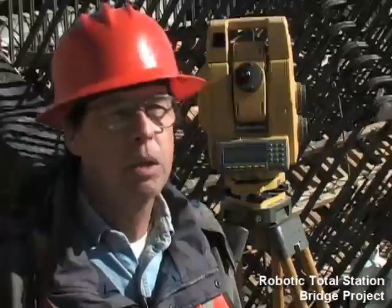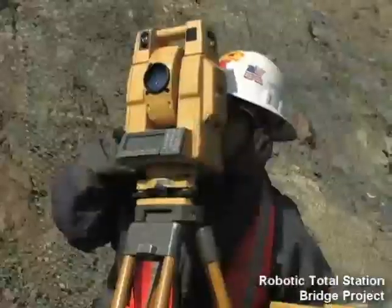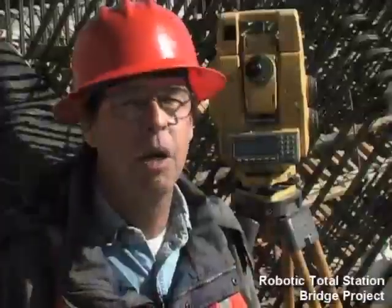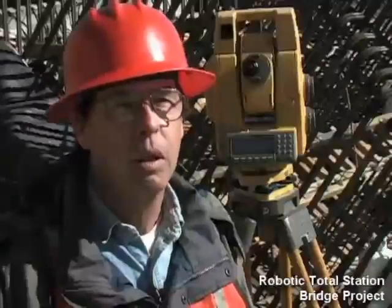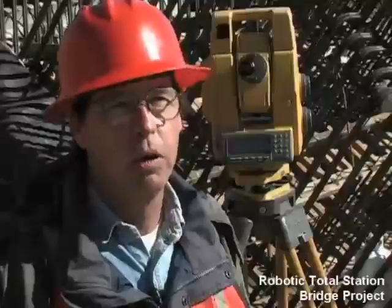I've used TopCon consistently more than any other brand of instrument. They're tough. That's the one thing I prefer TopCon over anybody else — their toughness. TopCon instruments tend to maintain their accuracy in field conditions much better than the other brands, and I've used all the other brands.